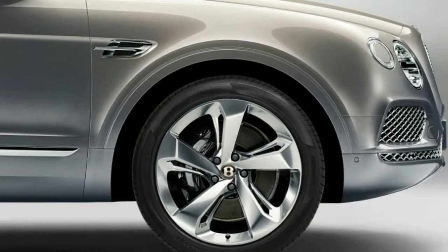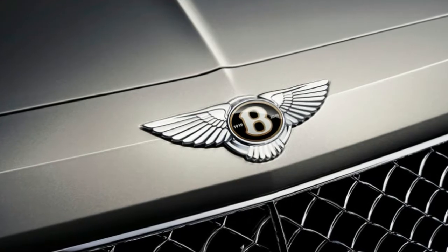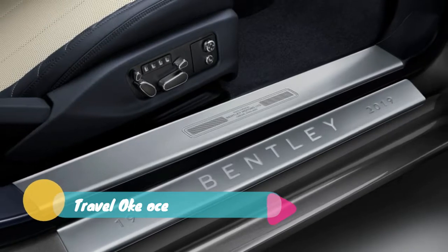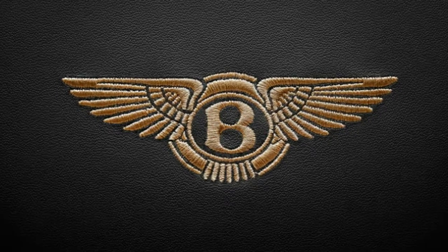In 1912 he opened a DFP franchise with his brother Horace Milner as Bentley and Bentley, and further upgraded the car with a new piston design that was 88% aluminum and 12% copper. The Royal Naval Air Service adopted Bentley's piston design and his redesigned Clerget airplane engines, dubbed the Bentley Rotary.